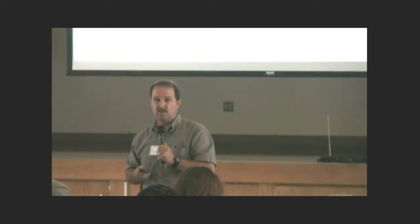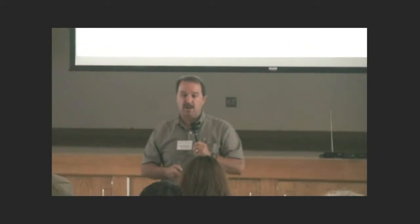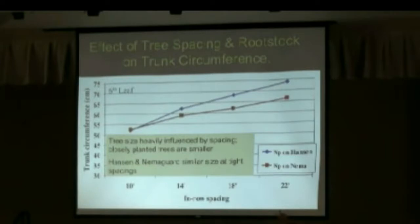The closer the trees are planted together, the smaller they are. The smaller they start and the smaller they stay. We have two different rootstocks in this trial: Hanton and Nemigard. As we go from 10 to 14 to 18 to 22 feet apart, the trees get bigger.